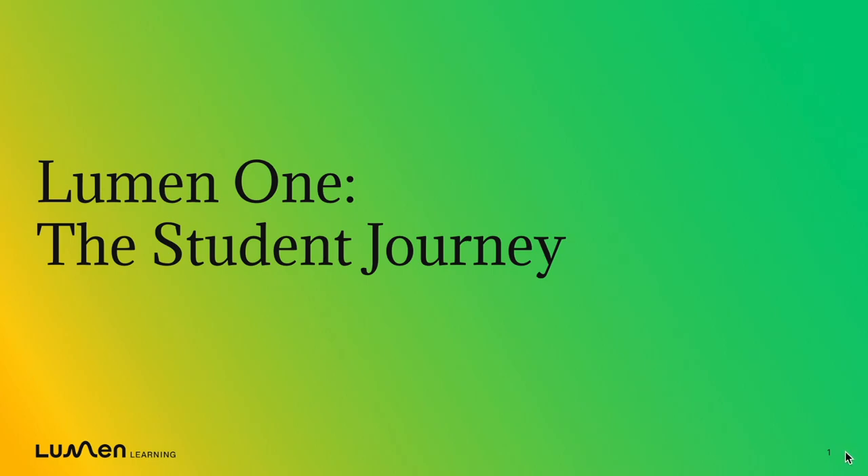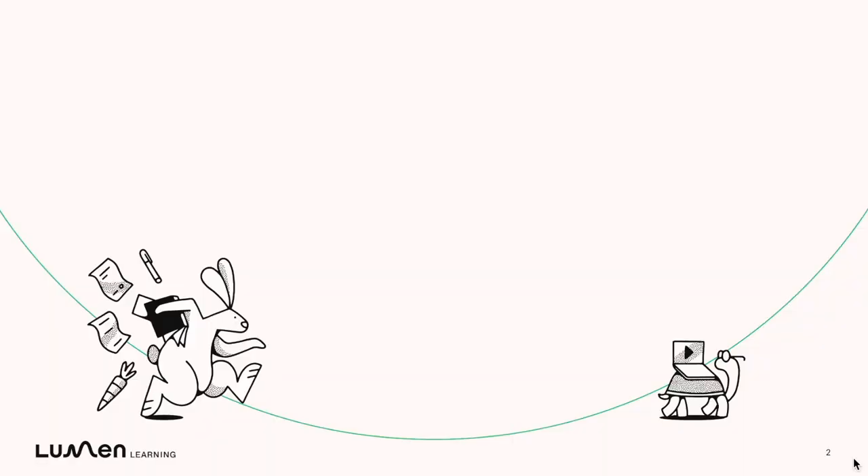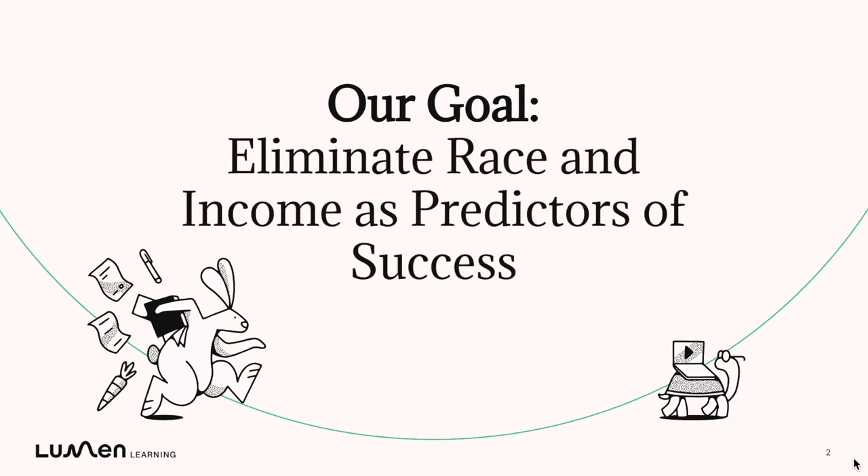Welcome to Teaching with Lumen One and welcome to this quick start video introducing the Lumen One student journey. By teaching with Lumen One, you're joining us in our collective mission to eliminate race and income as predictors of student success.